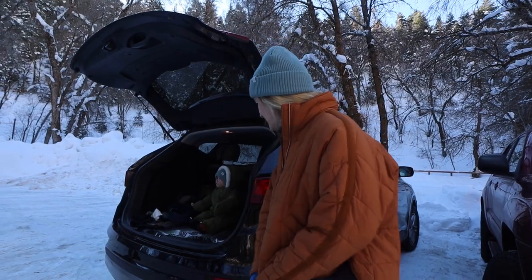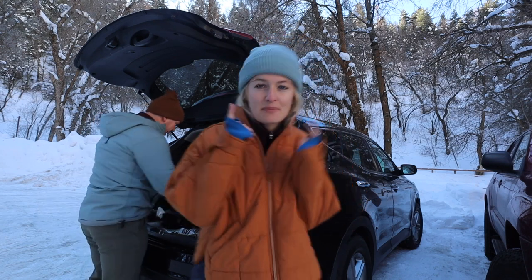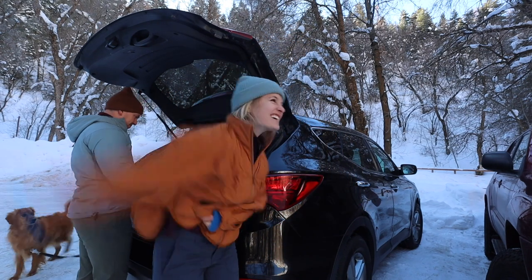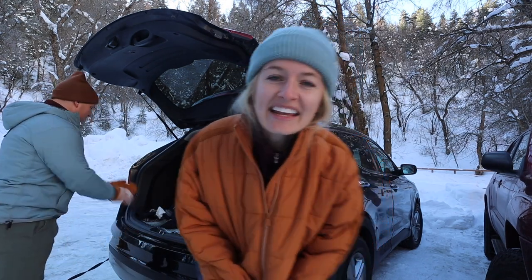We're getting the kids in their layers and it's really cold. My problem is my hands — when they get cold, it's really hard to warm them back up. But my friend Brighton taught me a trick: you just swing your arm really hard. It gets the blood flowing back to your hands and it actually works. So I'm going to do that before I put my gloves on.